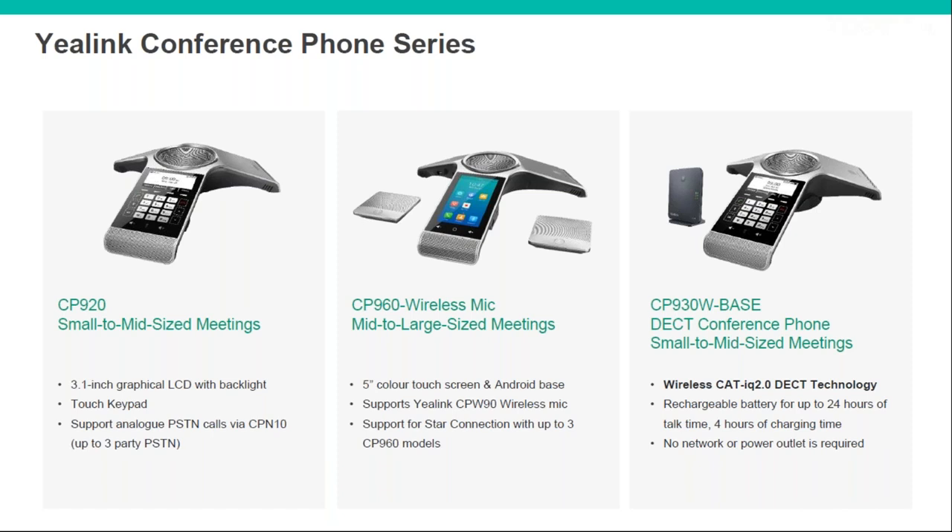The DECT conference unit on the right looks exactly the same as the CP920, just a DECT version that speaks to the W60B base station. If you've already got DECT installed with that base, you can add the conference phone to run off the same system. The unit comes with a charging base so it doesn't need to be plugged in like the others — meaning you can move it from room to room. We've sold this to customers with multiple rooms who don't tend to have people in more than one room at a time.